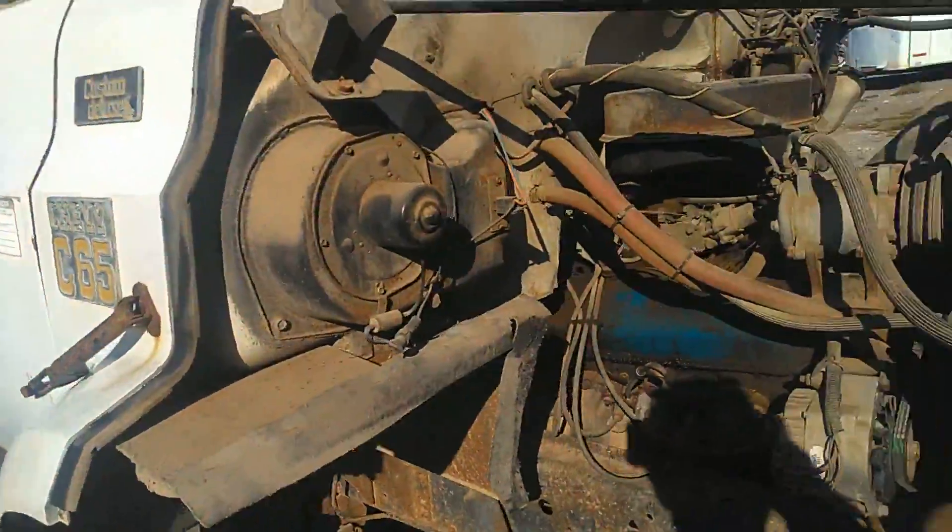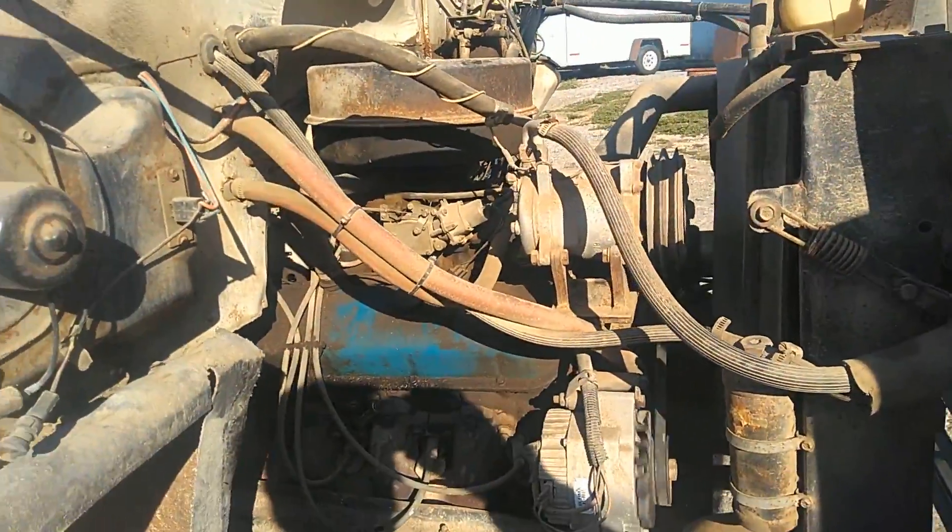All 22.5 inch tires, tubeless, updated. Good running motor. Two speeds work. All the gears are there.